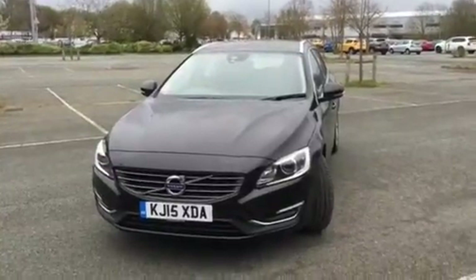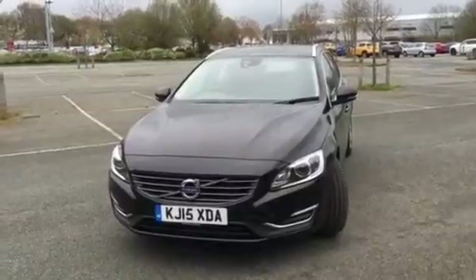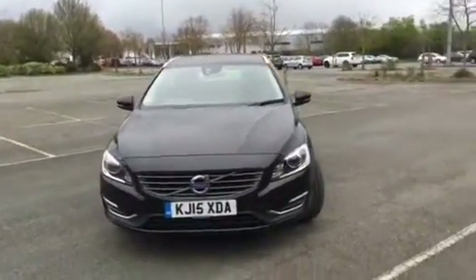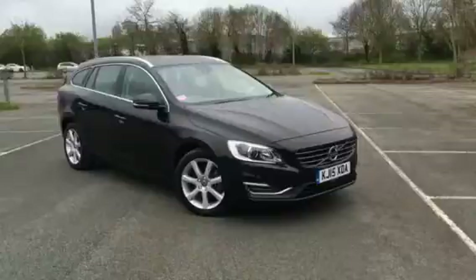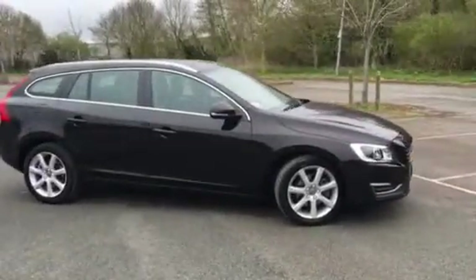Morning ladies and gents, welcome to Rybrook Volvo here in Chester. Just a short video clip to show you this really nice 15 plate Volvo V60 SE. It's a D4 automatic engine, comes in stunning black alloy wheels and daytime LED running lights.